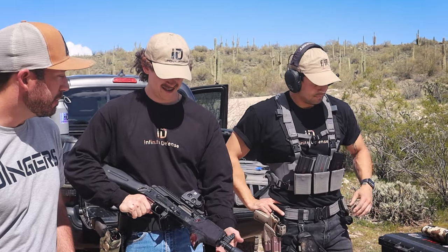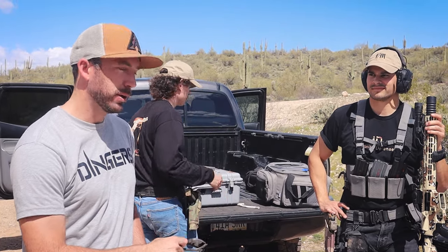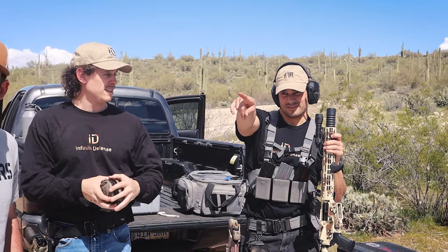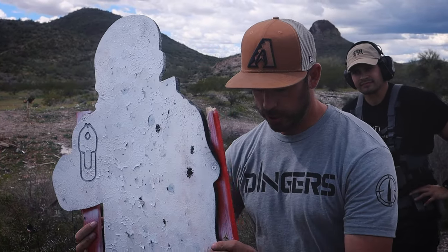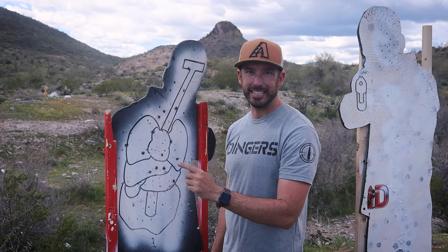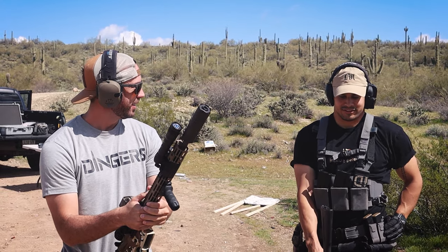On a traditional rifle, even an SBR, it does not seem to help that much, but I have a hunch it might help quite a bit on a very short SBR. Huge thanks to Infinity Targets — these guys are awesome. If you haven't bought their targets yet, please use my discount code. They brought the full-auto toys out today which are awesome and helped us with our experiments — all in the name of science. They're offering 50% off for the first 24 hours the video goes live.